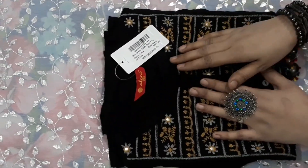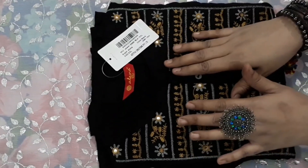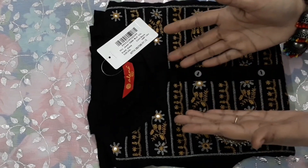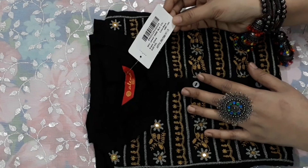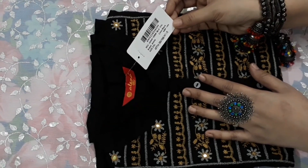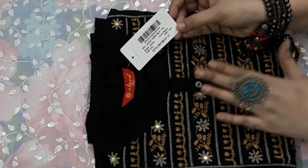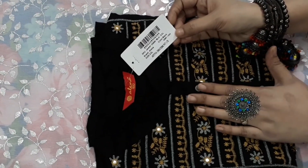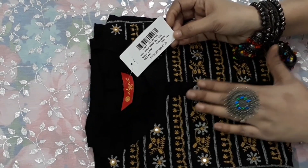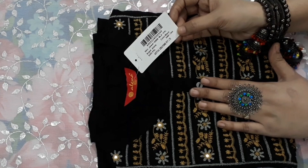I have purchased a double XL size, though I generally use XL. The original price is Rs. 1399, but the price I received is only Rs. 405. You have to apply a coupon code — when you apply the coupon code, you will get it at a lower price. Now I will show you how the shirt looks.